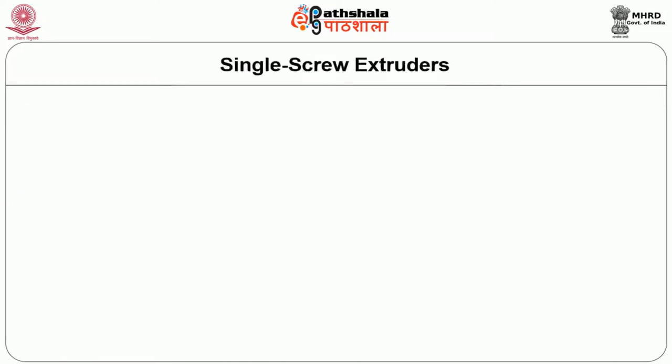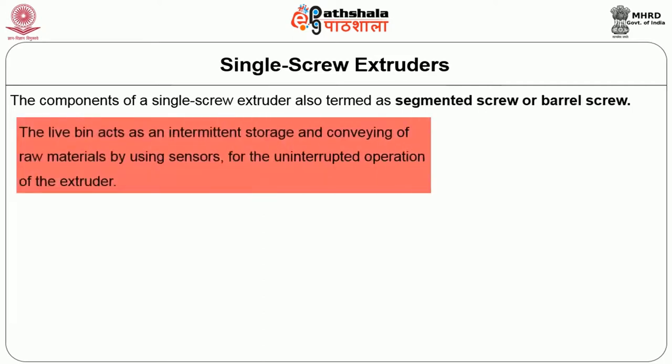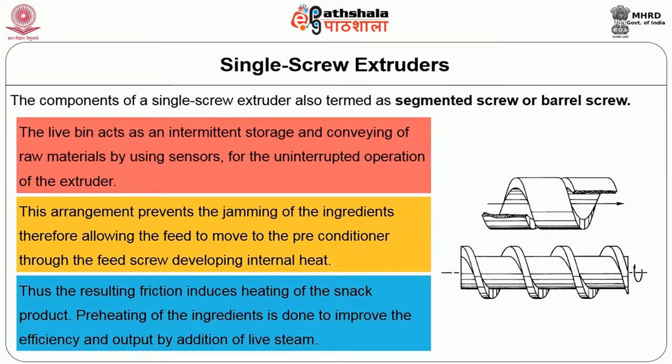Let us move on to single screw extruders. The components of a single screw extruder are also termed as segmented screw or barrel screw. The light bin acts as intermittent storage and conveying of raw materials, using sensors for uninterrupted operation. This arrangement prevents jamming of ingredients, allowing the feed to move to the pre-conditioner through the feed screw, developing internal heat. The resulting friction induces heating of the snack product. Preheating of the ingredients is done to improve efficiency and output by addition of live steam.